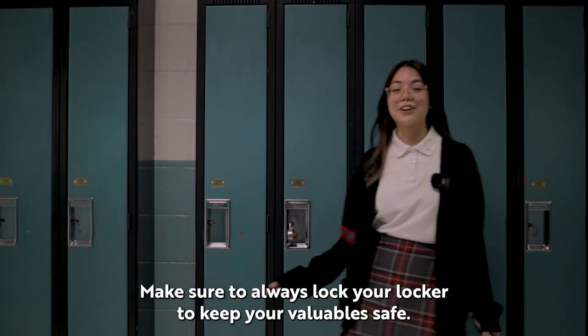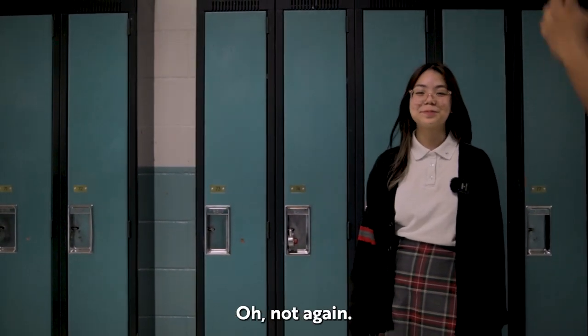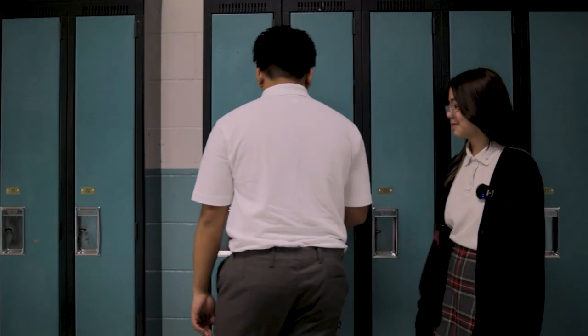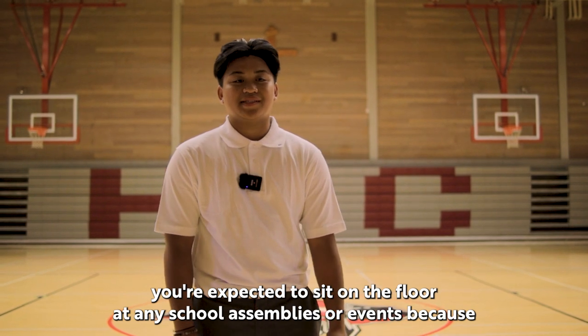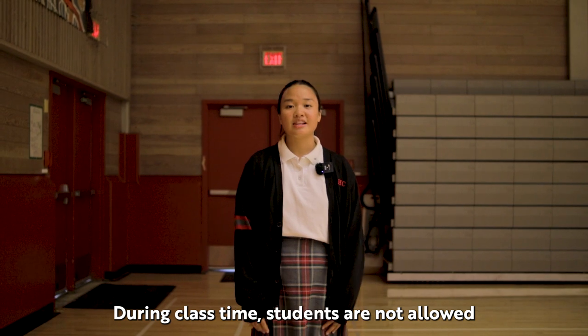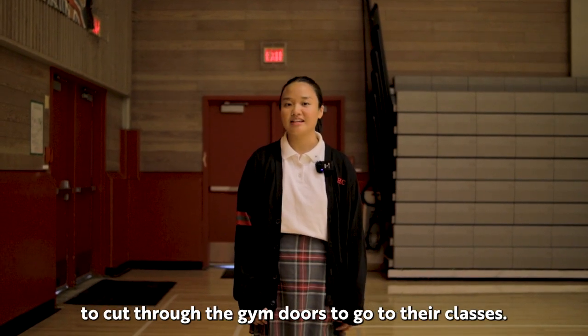Make sure to always lock your locker to keep your valuables safe. As grade eights you're expected to sit on the floor at any school assemblies or events because seniors have priority here. During class time students are not allowed to cut through the gym doors to go to their classes.